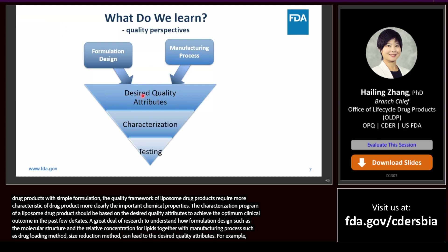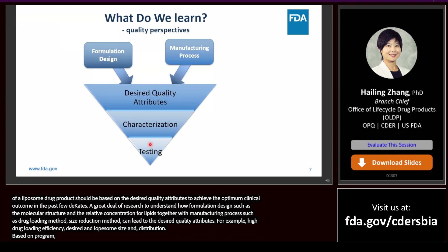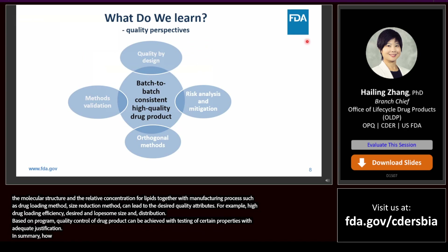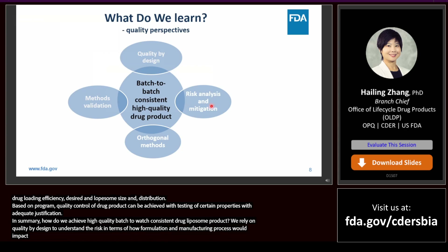For example, high drug loading efficiency and desired and consistent liposome size and size distribution are key attributes. Based on rigorous characterization programs, quality control of a liposome drug product can be achieved with testing of certain properties with adequate justification. In summary, we achieve high-quality, batch-to-batch consistent liposome drug products by heavily relying on quality by design to understand the risk in terms of how formulation and manufacturing process impact drug product quality, leading to effective mitigation strategies.